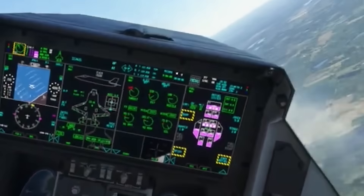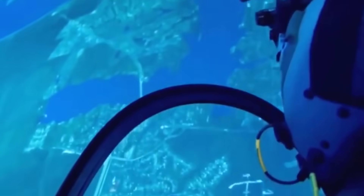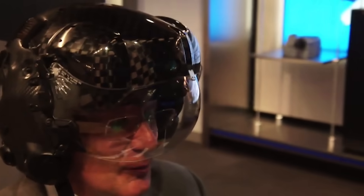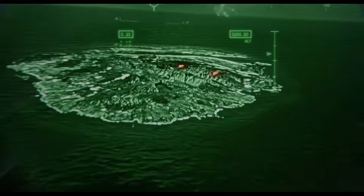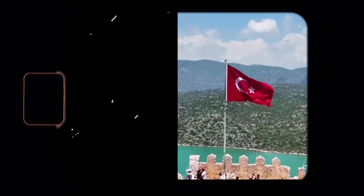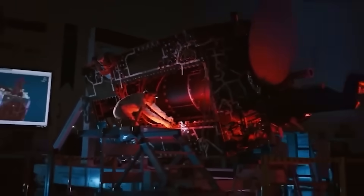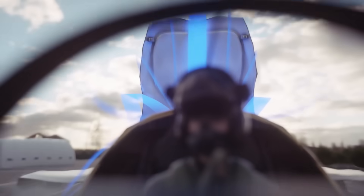Climb inside the cockpit and the battle between the TF-Kaan and the F-35 really begins. The F-35 is often described as a flying supercomputer. Its pilot isn't just flying the jet — they're commanding a battlefield. Multiple sensors fuse real-time data into a single intuitive display. Enemy aircraft, radar threats, terrain — it's all visible through a helmet-mounted display that's so advanced, it practically lets the pilot see through the aircraft. Turkey wants the same level of dominance. The TF-Kaan is being designed with artificial intelligence baked into its avionics, aiming to support real-time battlefield analysis, threat detection, and even decision-making assistance.